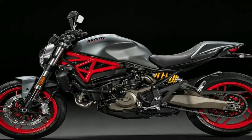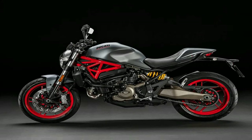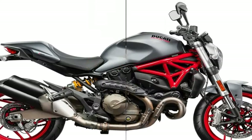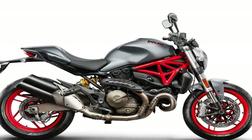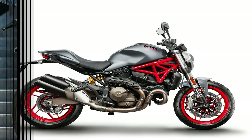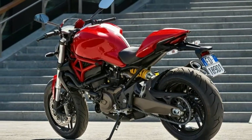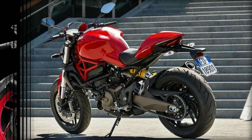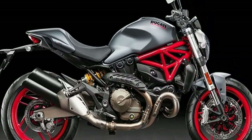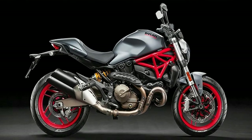More than two decades on from the Monster's first unveiling, the Monster 821 maintains the stylish character made famous by the original concept. The essential model sports the same chassis and muscular styling as the Monster 1200, and is designed with premium components fully integrated with Ducati's latest technologies, powered by the highly successful 821 Testastretta 11-degree engine.